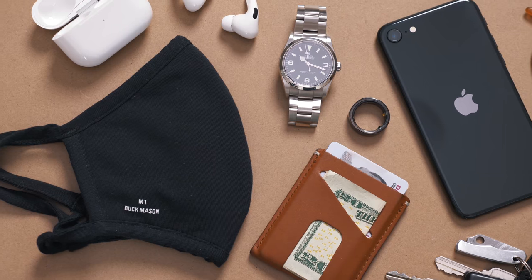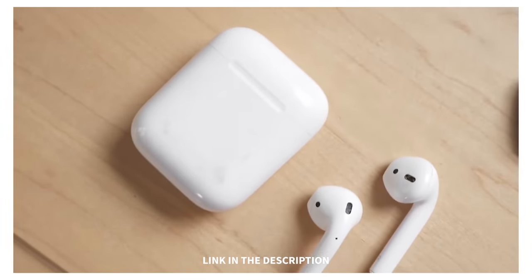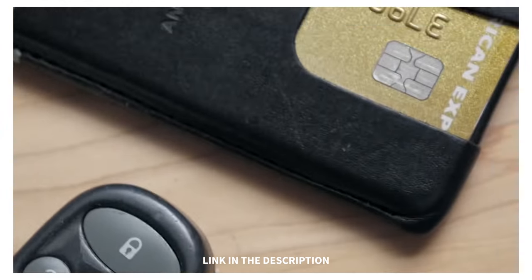Today we're gonna have a look at my current everyday carry setup. My last EDC video was over a year ago so I thought it was about time for an update. Times are obviously a little bit different right now than they were a year ago — I'm leaving the house less, I actually moved to a different city so I have a new set of keys, and I've added, removed, and swapped out a couple things, so I'm excited to show you guys what's changed.